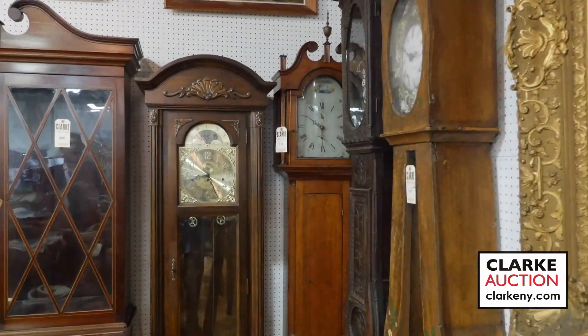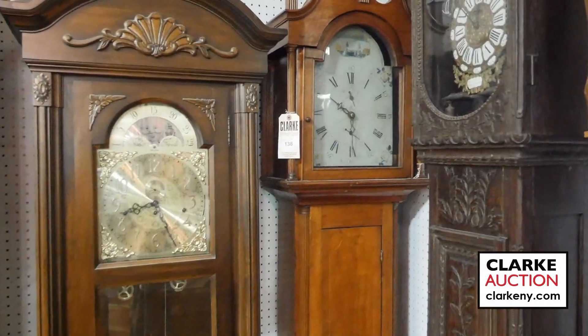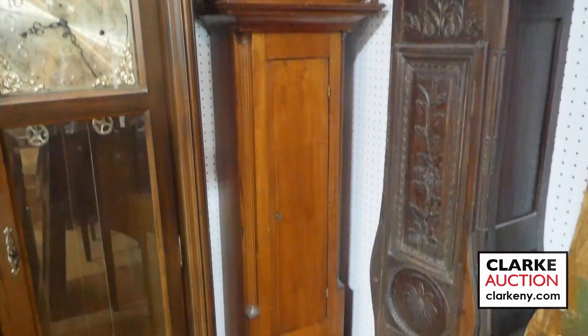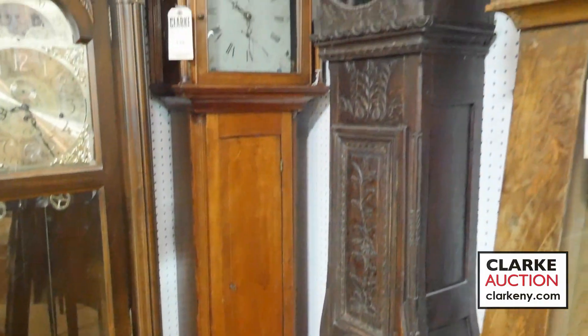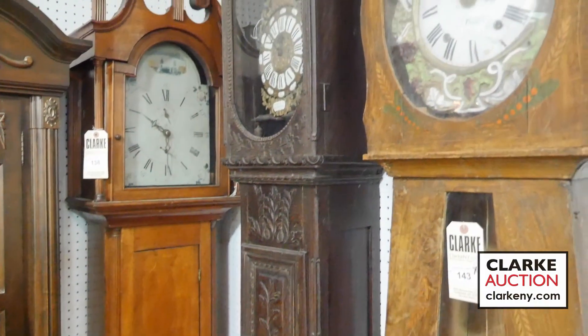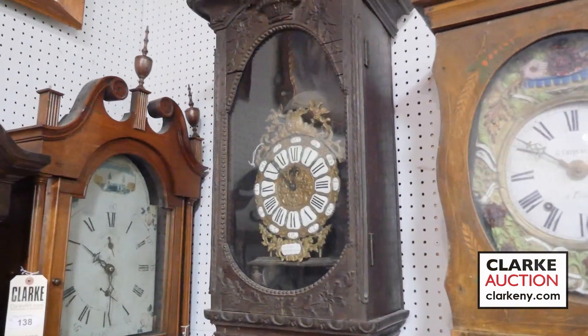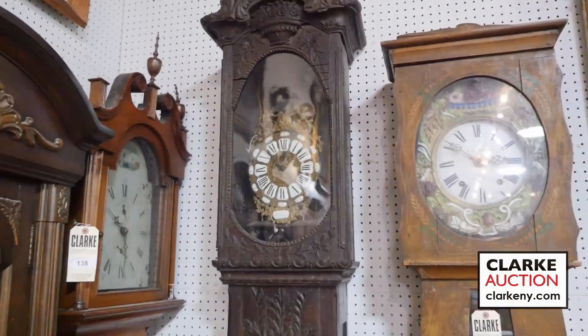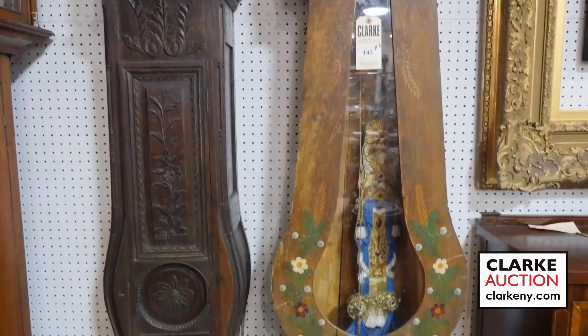Next, I have a beautiful classic mahogany cased grandfather clock. And just beside that grandfather clock, what do I have? Two antique French grandfather clocks. These are quite well executed, and it's two clocks for one money. This is truly an auction for all of our horologists out there.